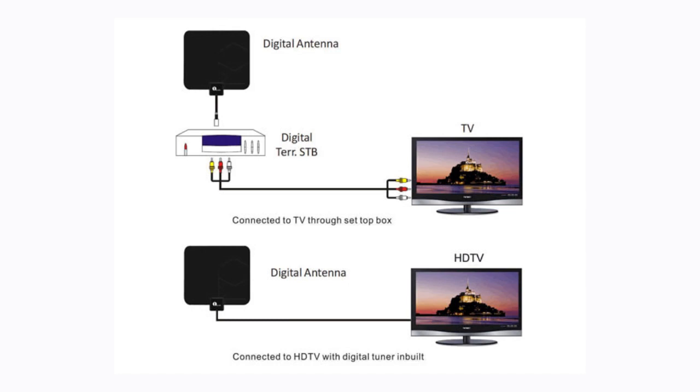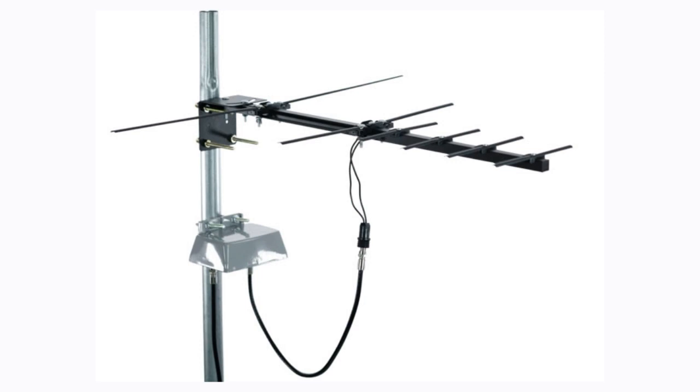A preamplifier might help if you have a weak but otherwise usable signal at the antenna. Preamplifiers and distribution amplifiers are used to push the signal along a coax cable. Amplifiers do not and cannot pull more signal from a broadcast tower or an antenna. The preamp needs to be mounted near the antenna at the beginning of the coax run in order to get the best signal sent down the line, which also means you need a power source or an extension cord at the base of the antenna.